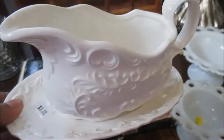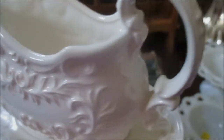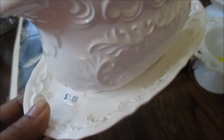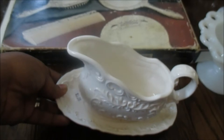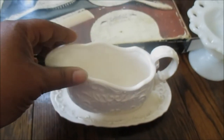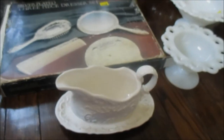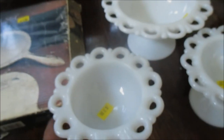This beautiful gravy boat — oh my gosh, can you guys see all the details? It is absolutely gorgeous, so dainty and cute. I paid $3 for the set and it is going to make a great addition to our dining room table for when we have our beautiful dinners and conversations. I am just so excited, you guys!